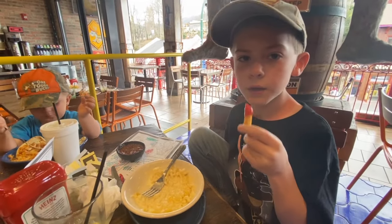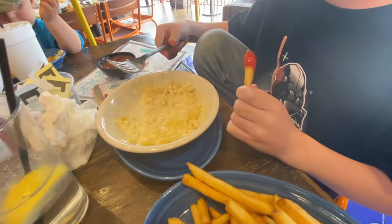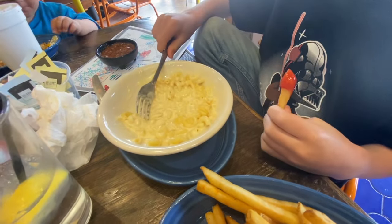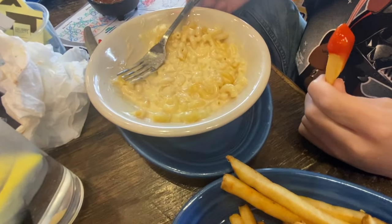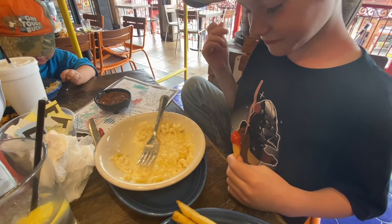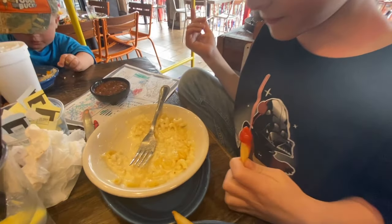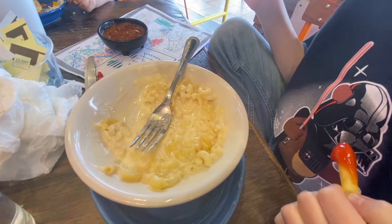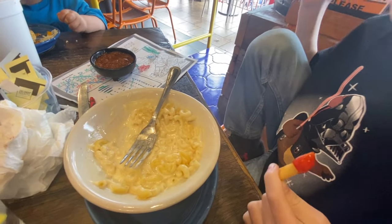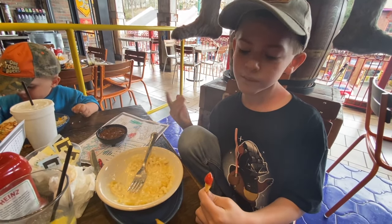So these fries are magnificent, and this macaroni is very cheesy. Tell us about the macaroni — did they just pour queso over it or was it melted in? It doesn't taste like queso or cheese dip or anything like that, but it's very cheesy. So it's a unique macaroni.